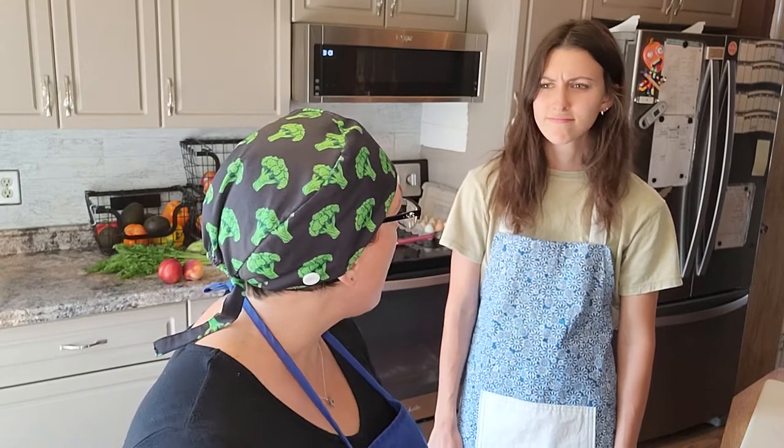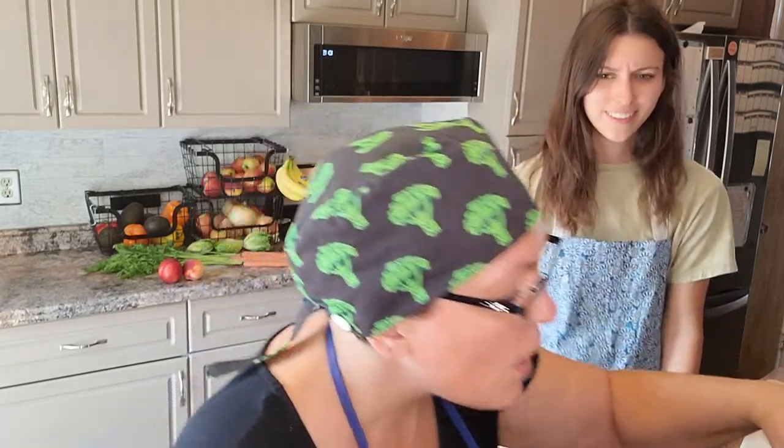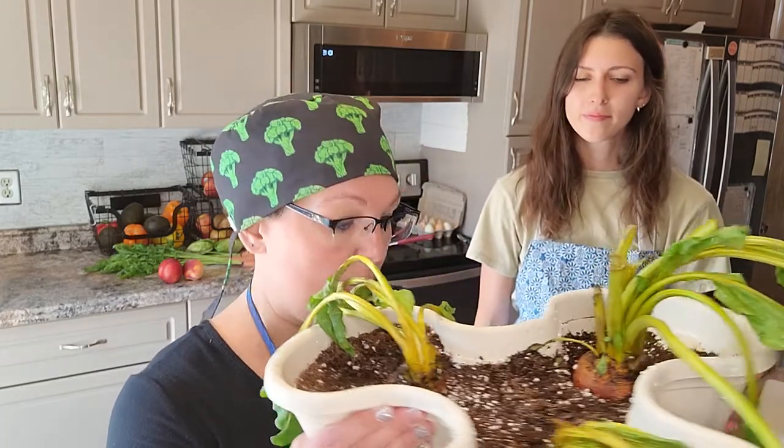Anna, have you ever known how a watermelon radish grows in the ground? No, why don't you tell me? Well, when they're ready to pick, they peek up out of the ground — the tops of them do — and let the farmers know to pick them. Wow!